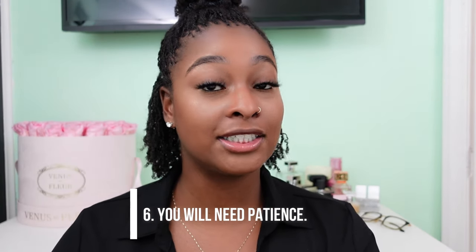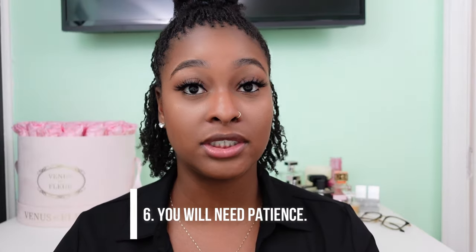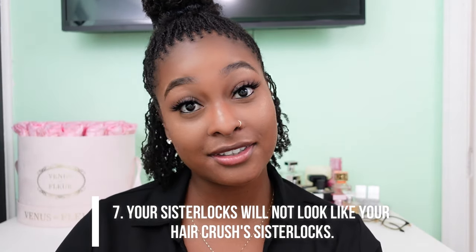Number six, and I cannot stress this enough: patience. If you didn't have patience before, trust me, you're going to learn. Sister locks require patience — it's going to take time for your hair to flourish and be beautiful. Try to enjoy every stage of your locks: enjoy them when they're new, enjoy them in the middle, and enjoy them when they're fully mature. Sister locks are not an instant gratification hairstyle.